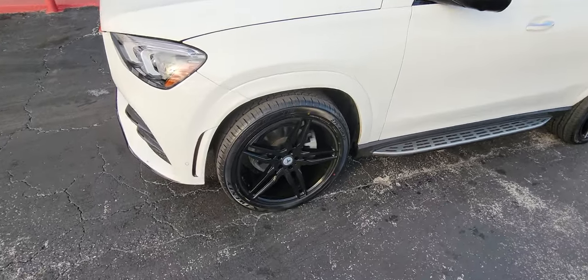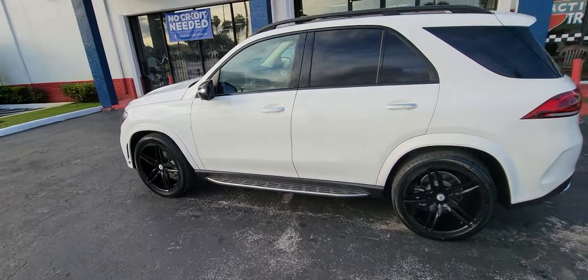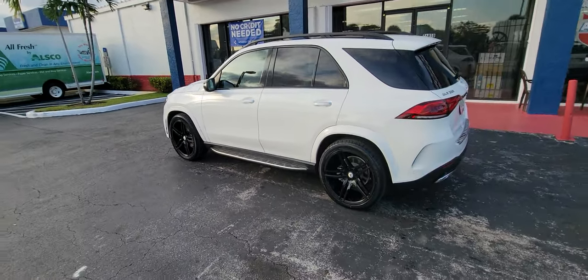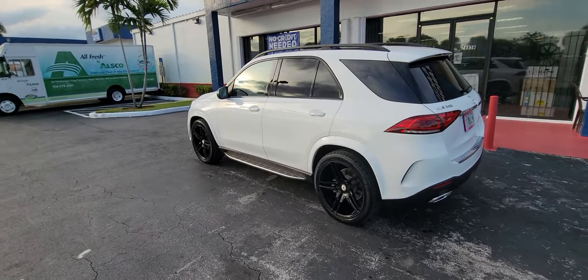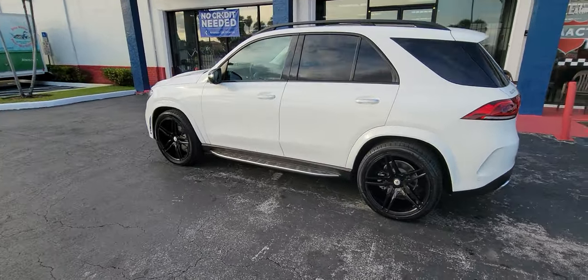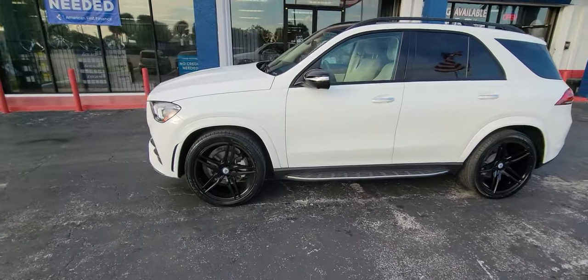Right now we're looking at a 2022 GLE. Great-looking wheel, came out really nice. 22-inch staggered — 22 by 10.5 in the front, 22 by 9 in the rear. Great-looking vehicle combination, came out really nice.